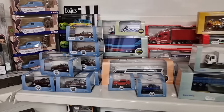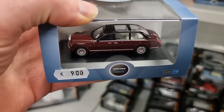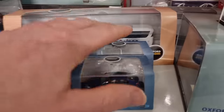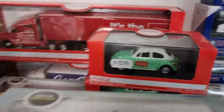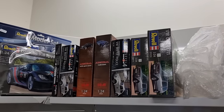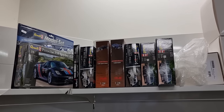Some more Oxford, also 1:76. And there's a Coca-Cola truck over there. Okay, here we have some model kits from Revell. I know this is a diecast channel, but I can show you this now that I'm here — why not?